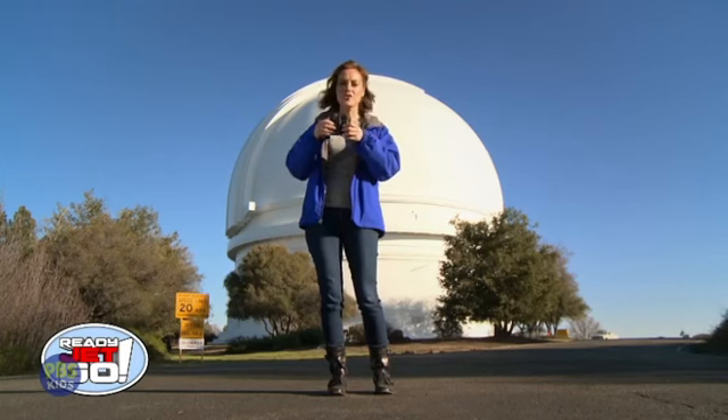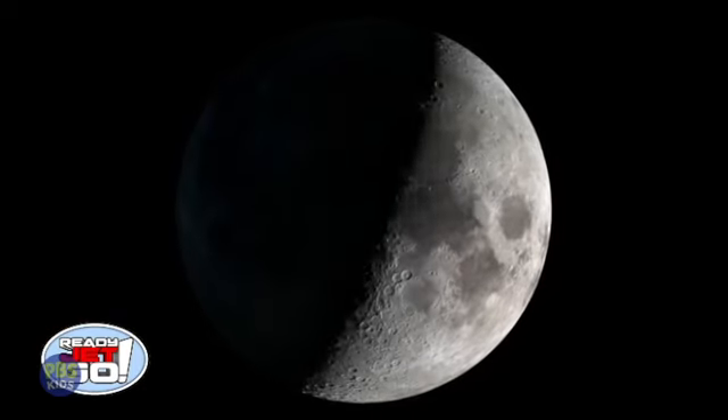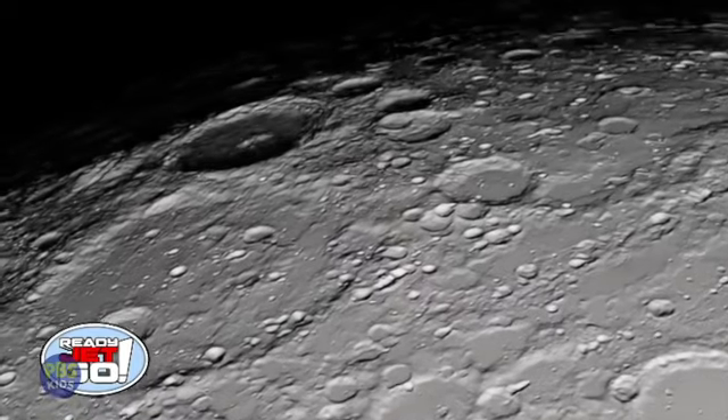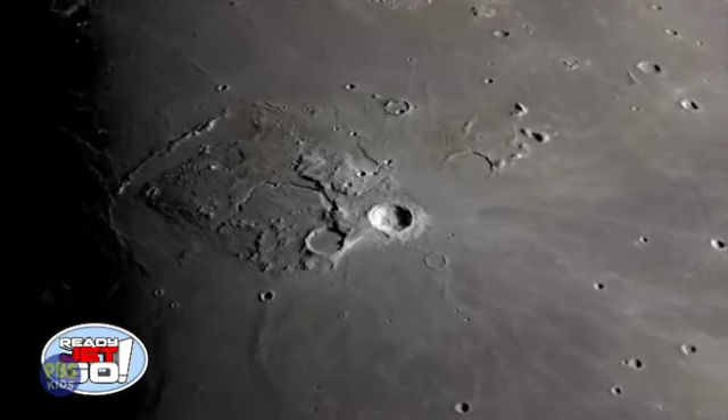One of my favorite things to do is just go look at the moon. The moon looks beautiful with a pair of binoculars. You can see all kinds of detail — craters, mountains, and shadows that you just couldn't see with your eyes alone.